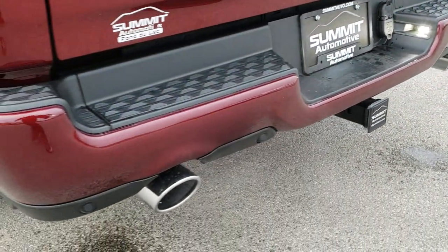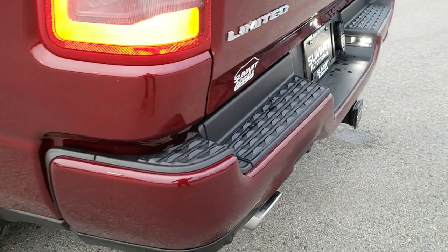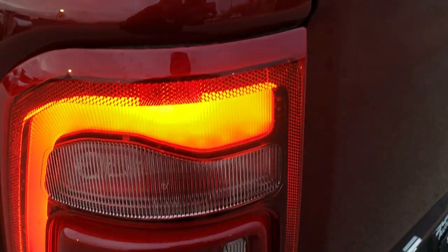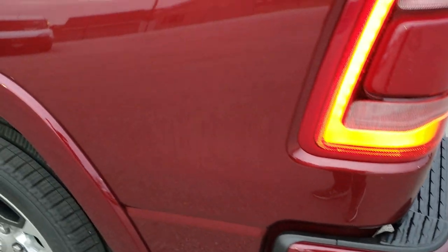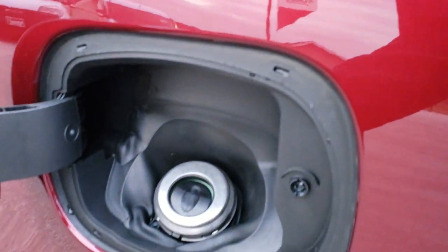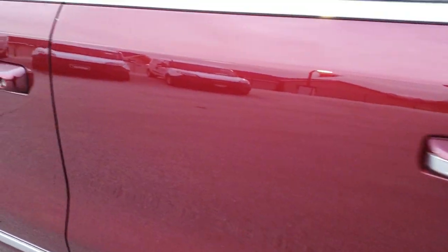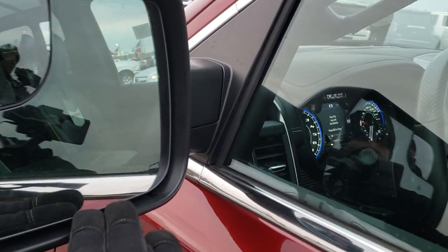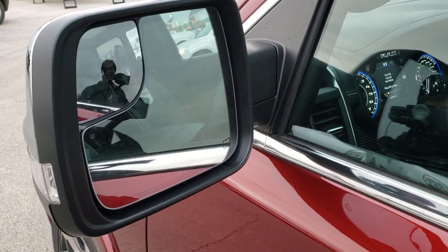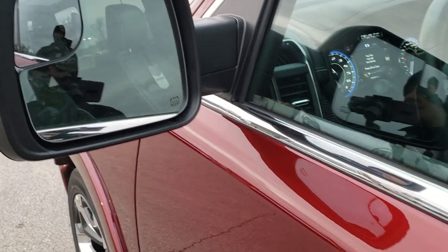Dual rear exhaust, rear bumper parking sensors, full towing package with the receiver — it's 7-pin and 4-pin wiring. LED license plate lights, LED tail lamps. All the Rams have the capless fuel fill and the enter-and-go system with keyless entry. Power mirrors with the heating element, blind spot monitoring, and side markers. You also have the blind spot mirror in there.